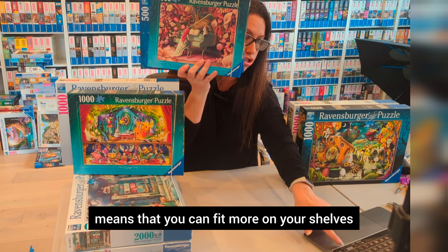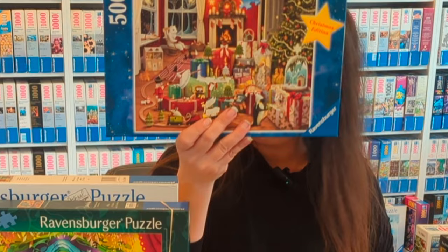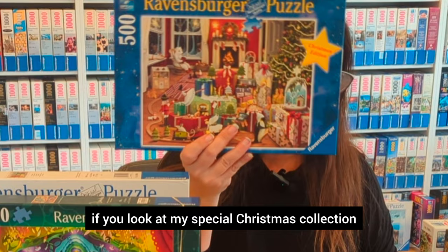Going back to holidays, there is Enchanted Christmas that Demelsa created in 2021. Really magical — I love all the creatures and love the Christmas 500-piece puzzle. There are very few Christmas 500-piece puzzles if you look at my special Christmas collection.